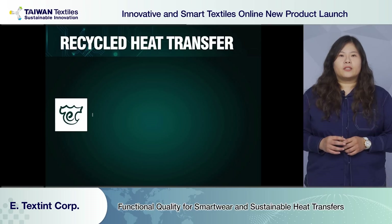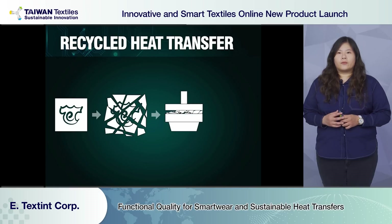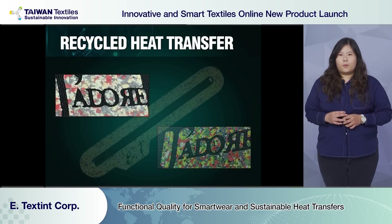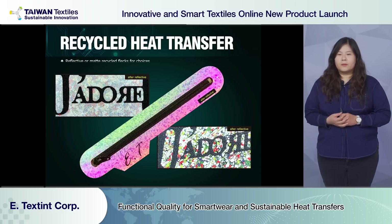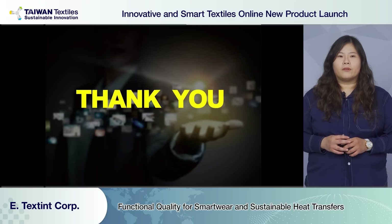Last but not least — upcycle heat transfer. There are plenty of waste from our die-cut logos. Instead of throwing it away, we gather the material and shatter it into small pieces, combining glue underneath to make it into heat transfer. The product quality can be matte, silver refractive, color refractive, and rainbow refractive.